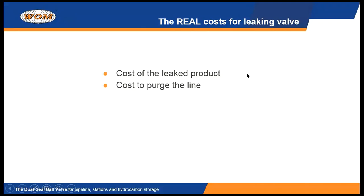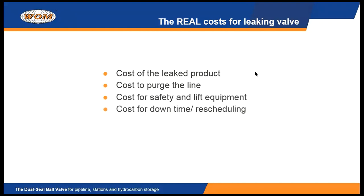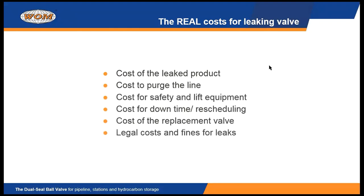When you find out you've got a leak, you have to spend money to purge the line so you can open it up. You've got the cost for all the lift and safety equipment, and all the downtime and rescheduling costs are expensive. The least expensive item is perhaps the replacement valve itself. And if you're in bad shape, you might actually have some costs for fines related to leaks. So we're trying to avoid all of those unnecessary costs with a better product than what you've been able to buy previously.